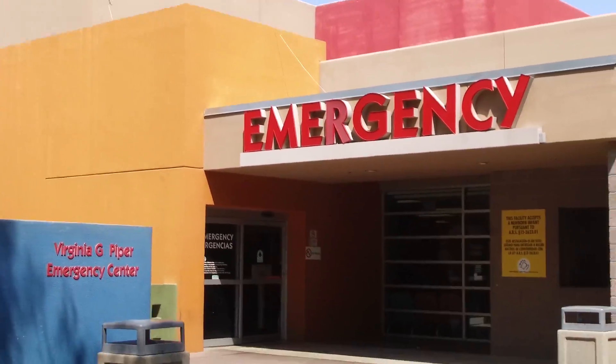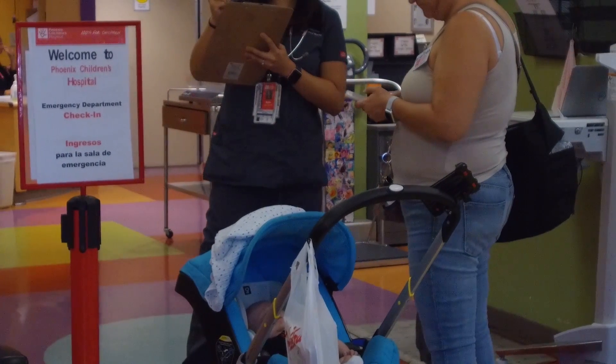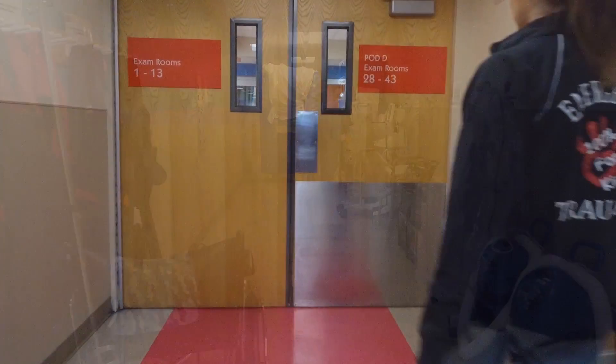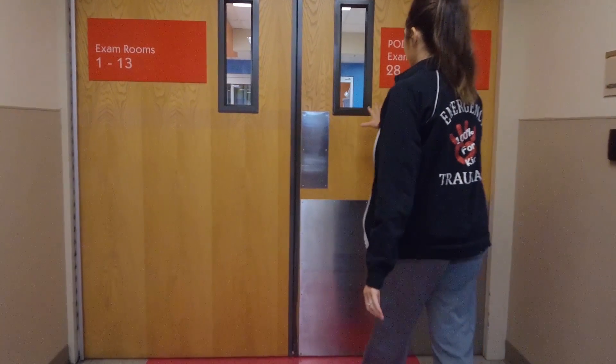Current ED — we suffered the growing pains. This emergency department was built to see 27,000 kids. Last year we saw close to 87,000. We made do with what we had and always felt like we were putting a band-aid on things to serve the community.